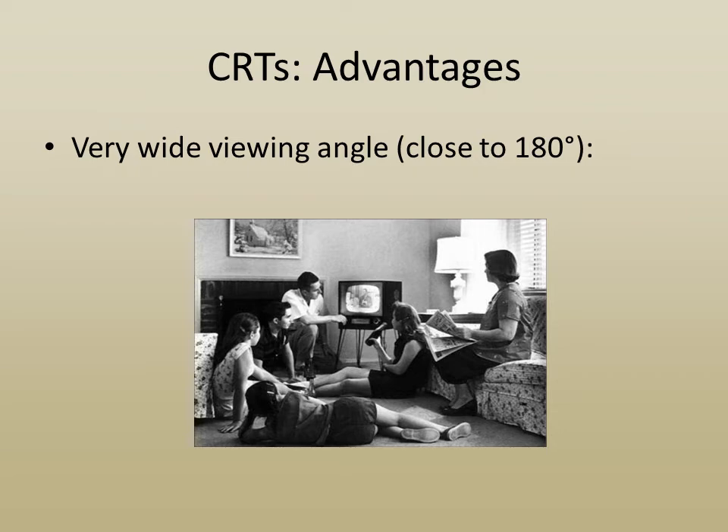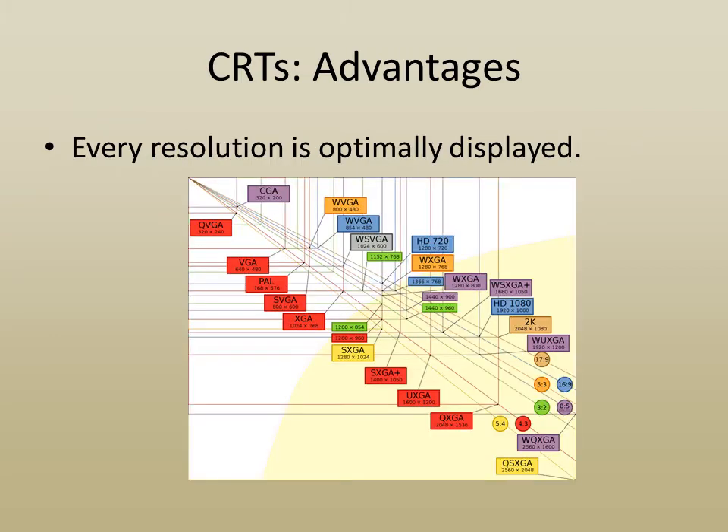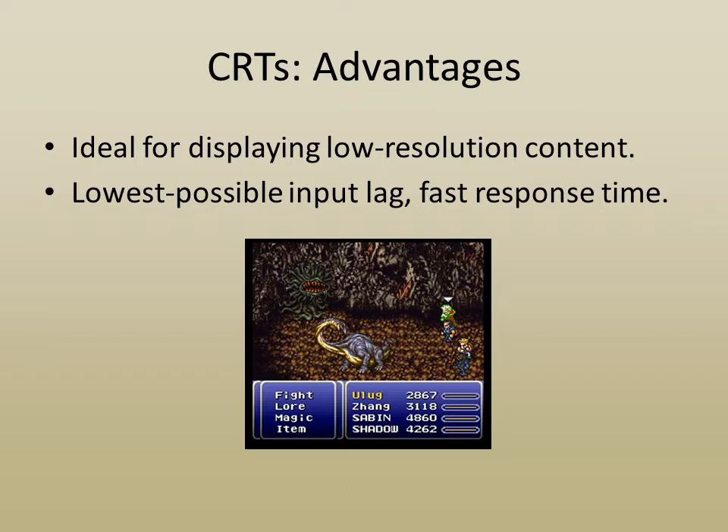CRTs have a very wide viewing angle. Imagine if that family were watching a laptop screen — I don't think their seating configuration would work very well. CRTs will optimally display every resolution they are capable of displaying, and are ideal for displaying low-resolution content. They have the lowest possible input lag — the delay between a display receiving a signal and actually displaying it — and very fast response time, the ability of the display elements to react to changes.